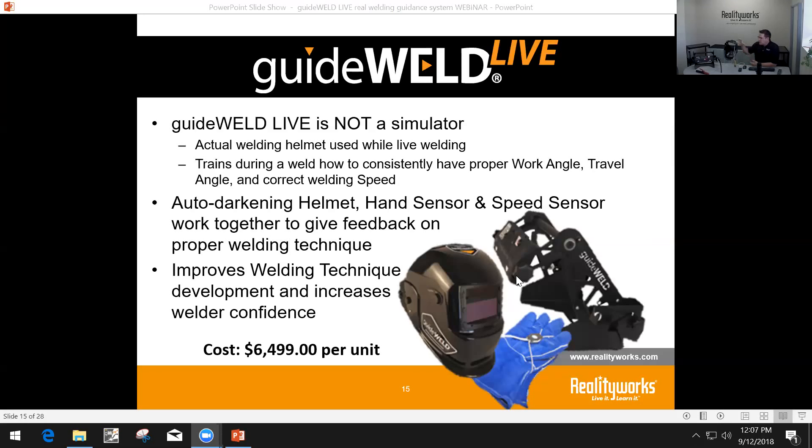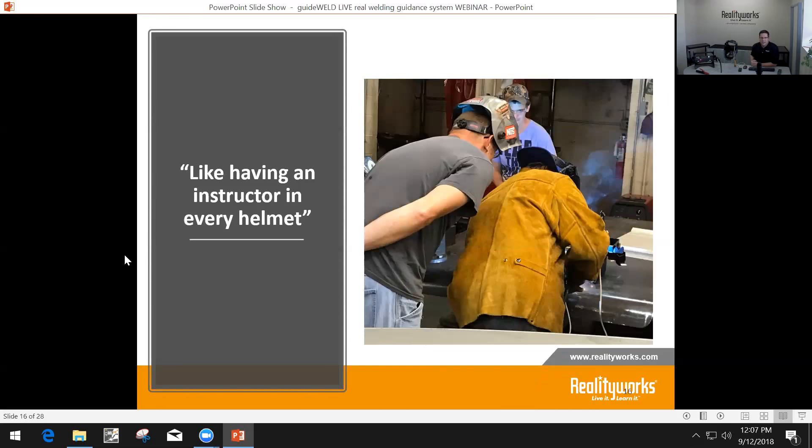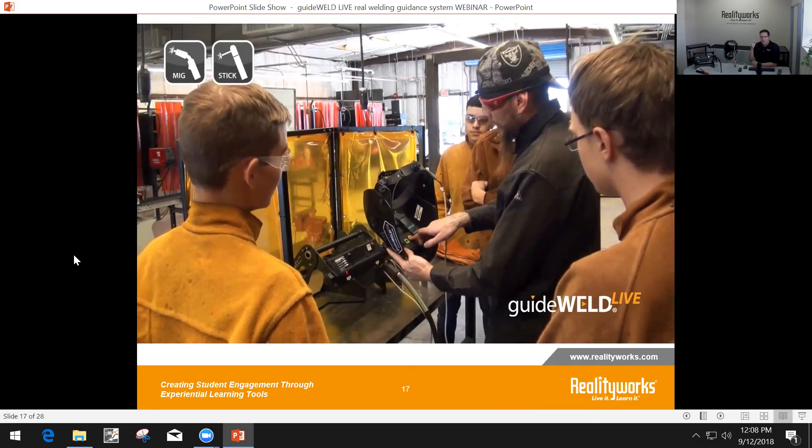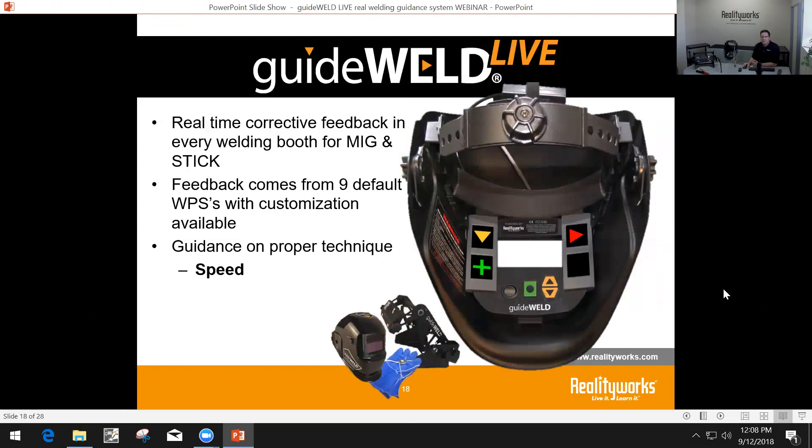The focus of this product is getting it into your booth and allowing students to get hands-on welding opportunity, while inside the helmet it improves their technique. We hear from customers that it's like having an instructor in every helmet. Welding instructors normally look over a student's shoulder to see if they're welding correctly. With GuideWeld Live, students can look right inside the helmet and see what they are doing — their speed, their work angle, and their travel angle — while they do actual welds.